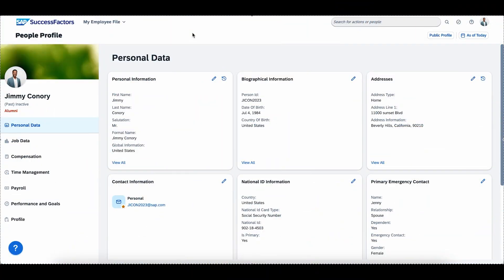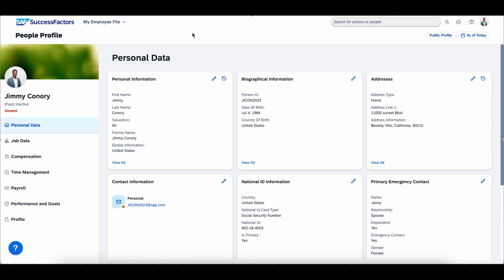With this release, we're also introducing a new alumni experience. This new functionality provides departing employees with access to tools to manage personal information. They can also easily access important documents, even after they have been off-boarded.